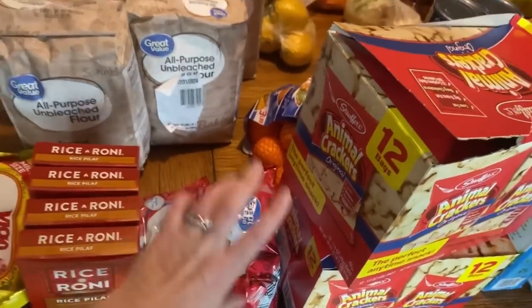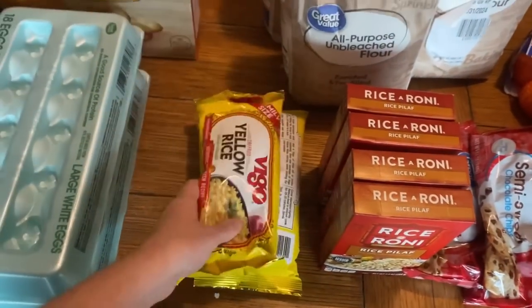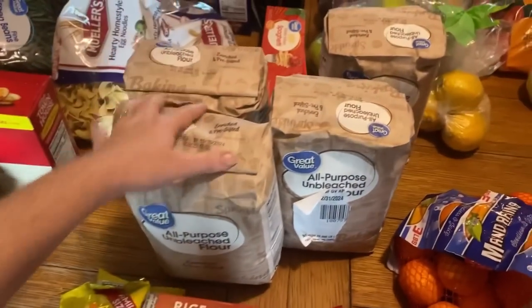Moving on — I got chocolate chips for different baking stuff, four things of rice pilaf, two things of the yellow rice that we like to do.